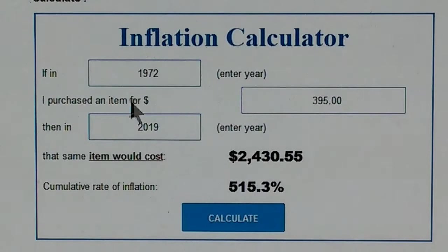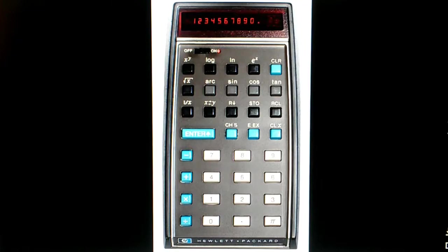I'll include a link to an inflation calculator you can find online. It's really quite amazing how expensive that calculator would be in today's money. When this product came to market, it created a lot of buzz — it was sort of like the introduction of the Apple iPhone back in 2007. Everybody was talking about this thing.